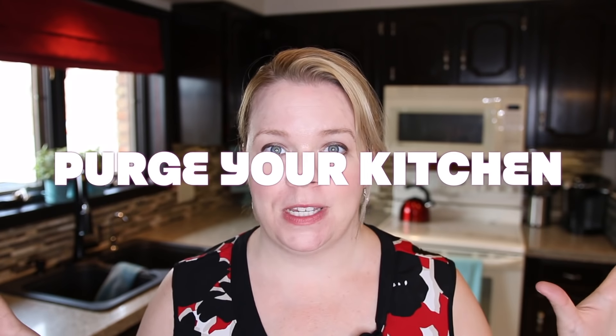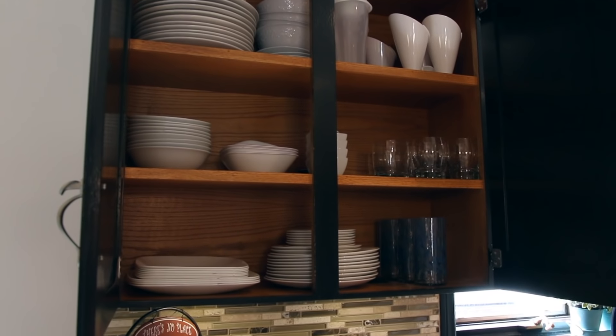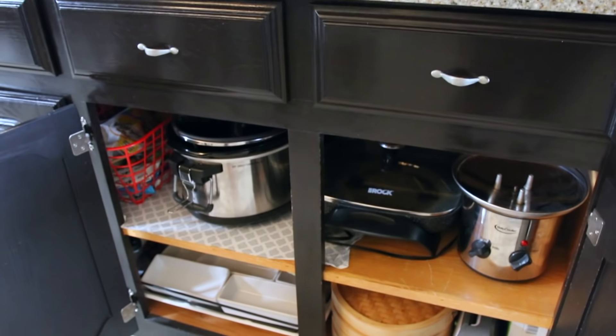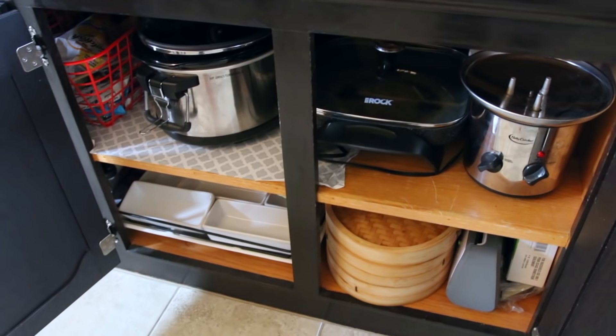My next tip is to do a quick purge of your kitchen — I'm talking about those ugly Christmas mugs you never use, or those extra sets of dishes that are literally collecting dust, or those appliances you thought you'd use but the truth is you never do, like your blender or your food processor.